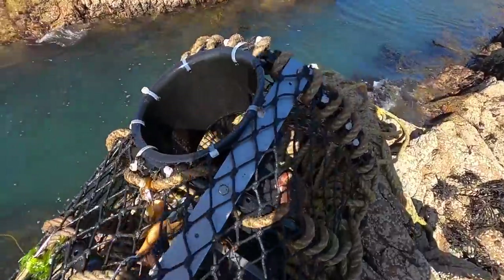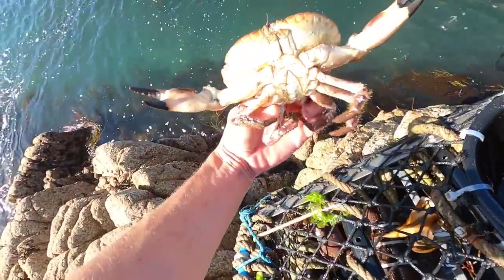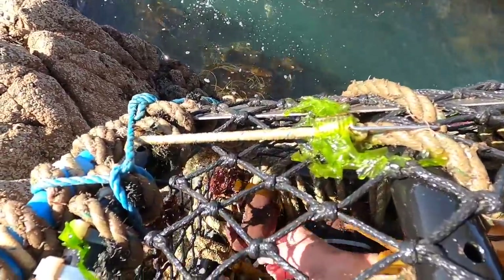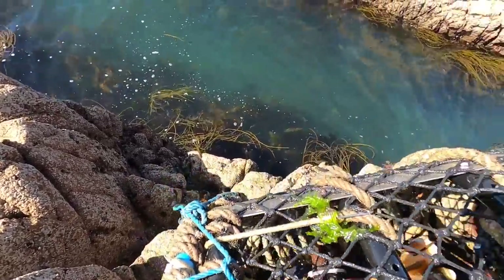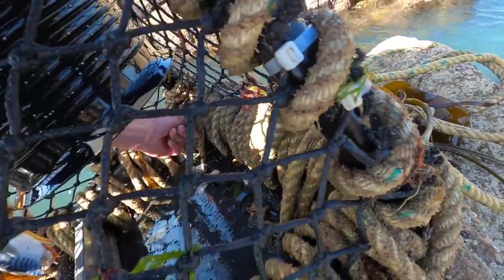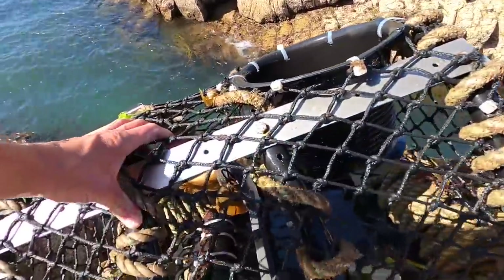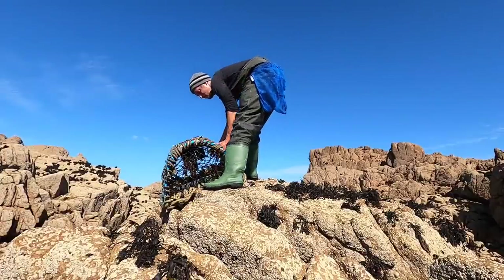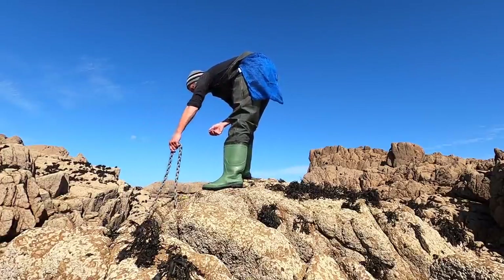A couple of brown crabs here — pretty decent ones too. Not size though, definitely not legal, but lovely sized ones nonetheless. There's another big one just down the back here. There we go — another good one. Any more? There's one in the back. There we go — three brown crabs, no lobsters. Still got tons of bait in there so that's going to be good for the next few days. Fingers crossed we get a nice lobster.